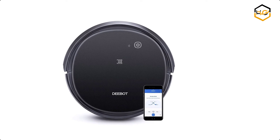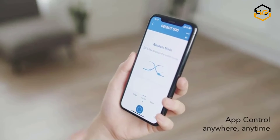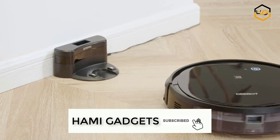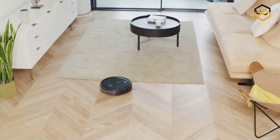At number 2 we have the Ecovacs Robot Vacuum Cleaner. Equipped with two side brushes and a main brush, the D-Bot will sweep, lift, and vacuum to clean an entire floor, a small area, or the edge of your floor. It works with Alexa and Google Assistant voice commands.